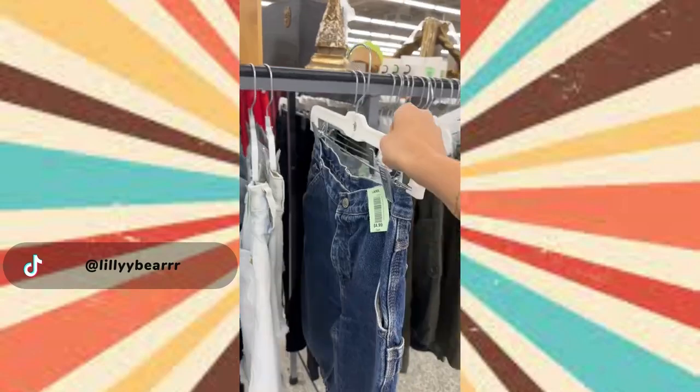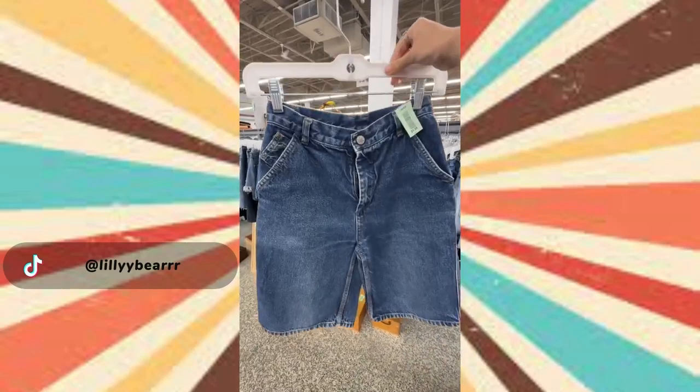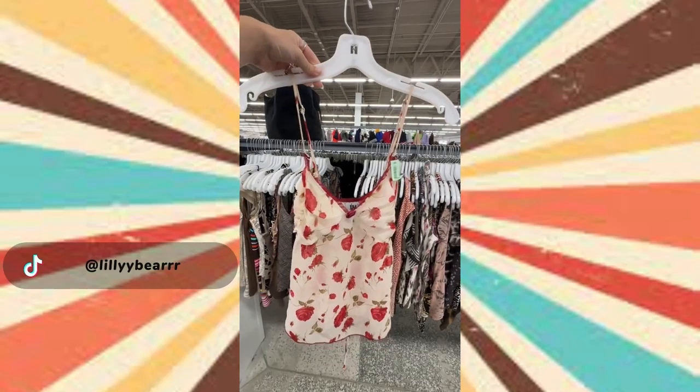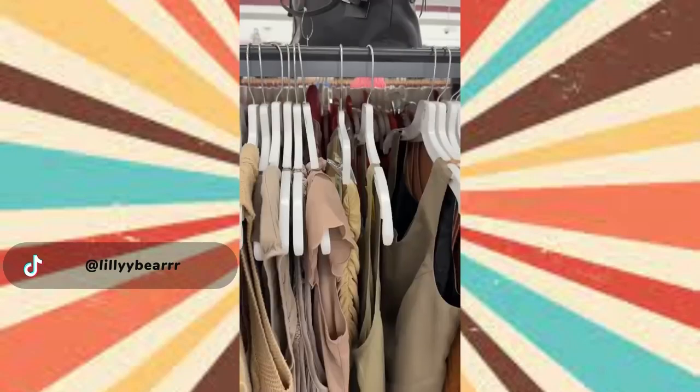I told you guys I wanted jorts so I found a pair of jorts. These are literally so Emma Chamberlain to me — love the wash and the carpenter fit, they're just the perfect jorts. Then in the tank section I found this insane vintage cami top. This might be my favorite piece. It's the sheer floral baby doll top that ties in the back with a little rosette.